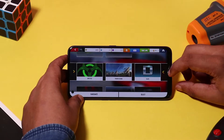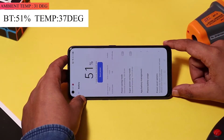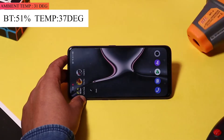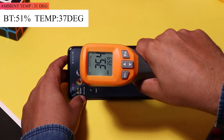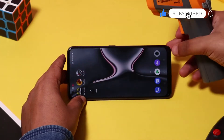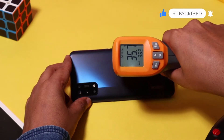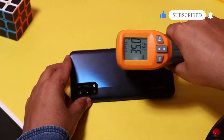The clock has surpassed the 1-hour mark and the battery has dropped from 56% to 51%. Surprisingly, the temperature of the phone dropped from 41 degrees to 37 degrees. You can see a pattern here: if you play high-graphics games, the temperature rises quickly, but if you play normal and casual games, the temperature does not rise as quickly.